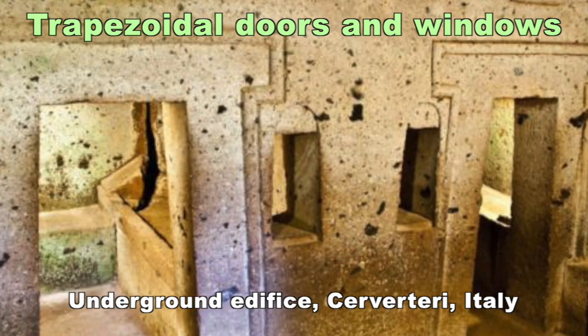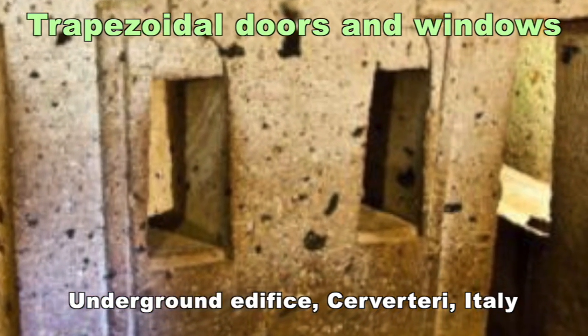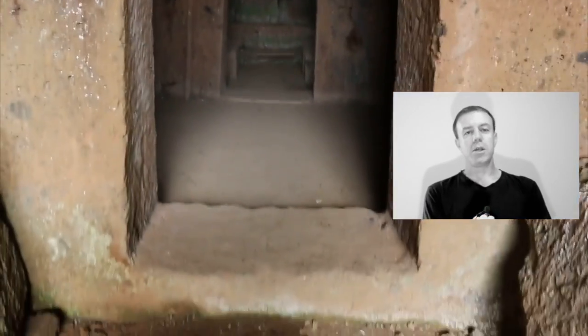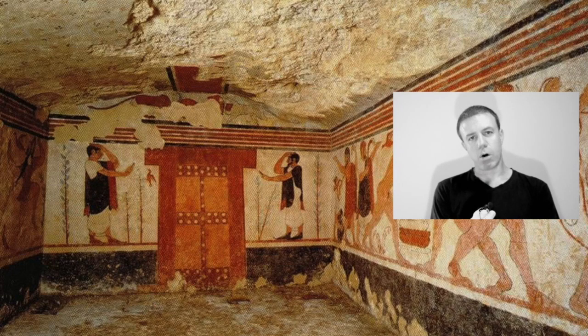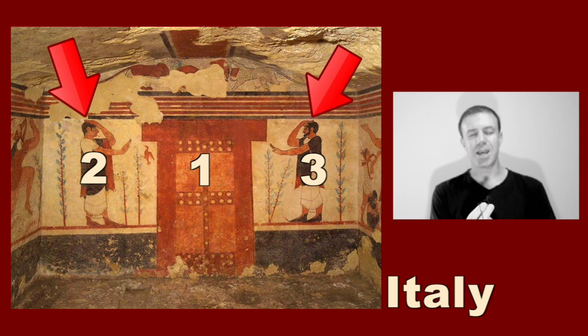Notice the trapezoidal doors and windows here in Italy. Here we see trapezoidal doors and windows in Peru as well. From my point of view, there's definitely more than meets the eye with these trapezoidal windows and doorways. Indeed, within the Tomb of Orgeri in Italy, you can see that trapezoidal door and the two participants at the outside.